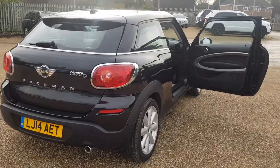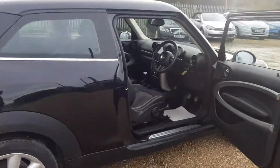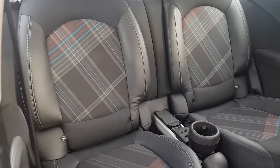Round to the driver's side and again some excellent condition alloys as well. Inside the car you do get again the Mini badging in the back, and again the seats are in very good condition all the way through with the ISOFIX points again.